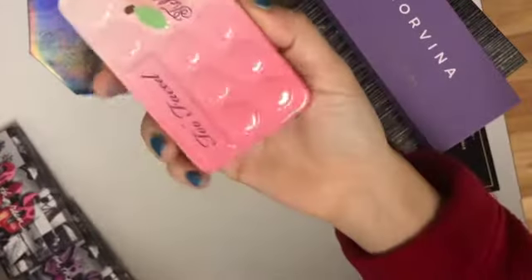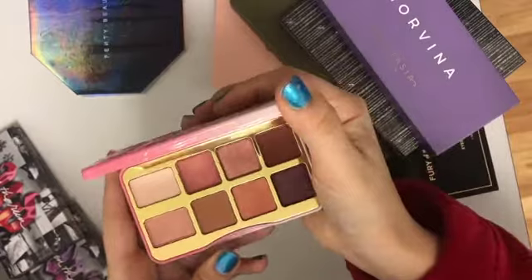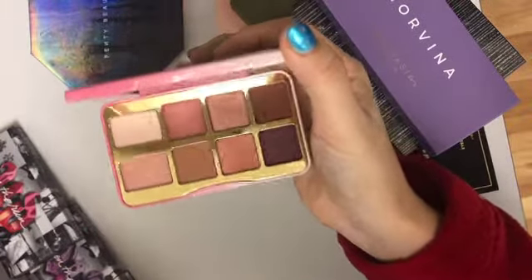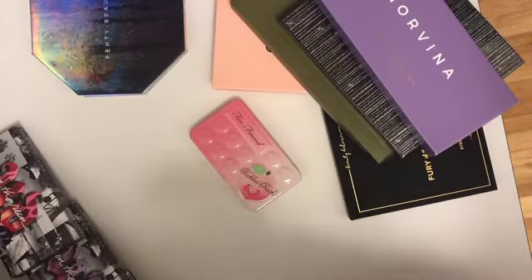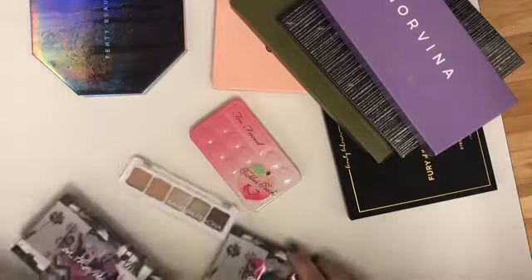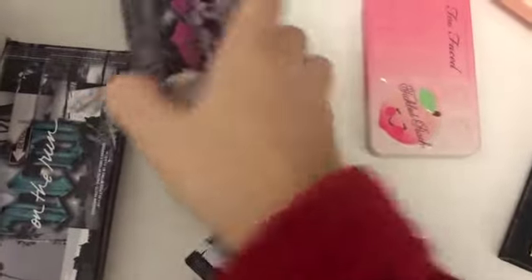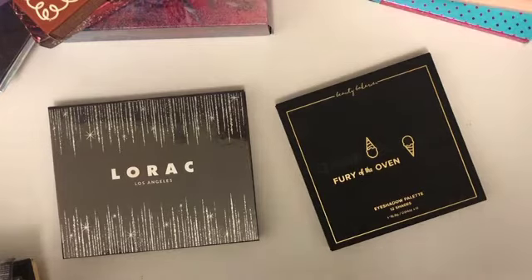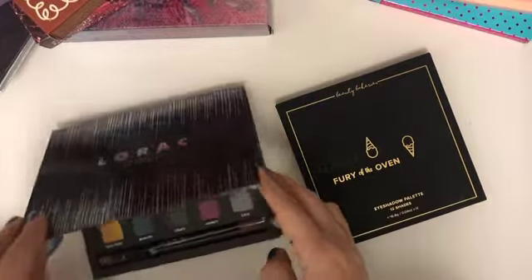Another mini that came out this year was the Too Faced Tickle Peach. They also came out with the Cookies and Cream, which I did not like. The Tickle Peach smells like peaches — it smells like their older formula, not the new Peaches and Cream formula. Comparing these minis side by side with Urban Decay, I'd rank the Natasha minis first, then the Urban Decay minis, and lastly the Too Faced mini.